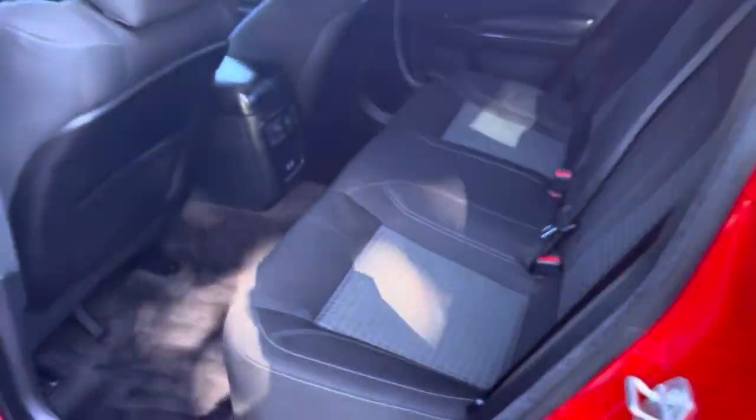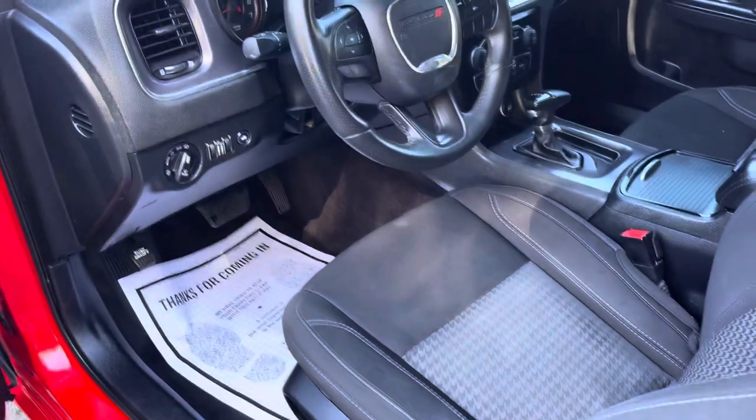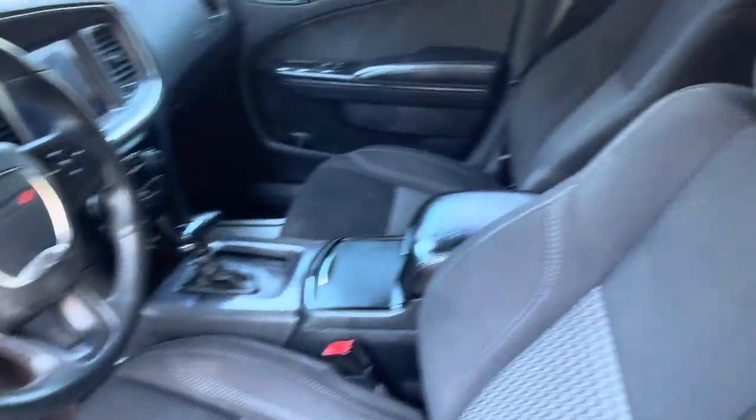I can't say enough good things about this. Take a look at the back seat — back seat looks great, I don't think anyone even ever sat back there. Here's the front seat — this thing is nice, shined, clean, ready to go home, guys.